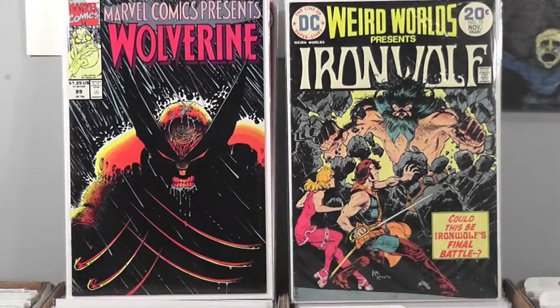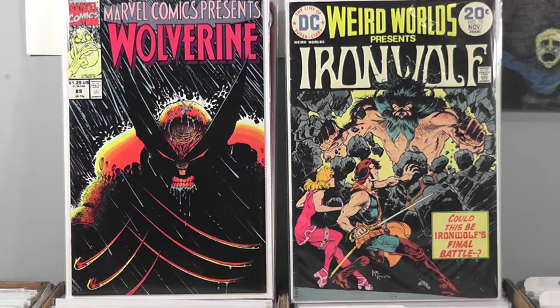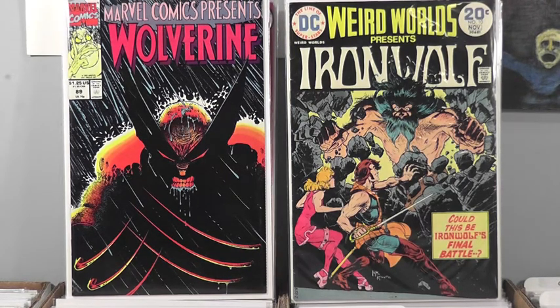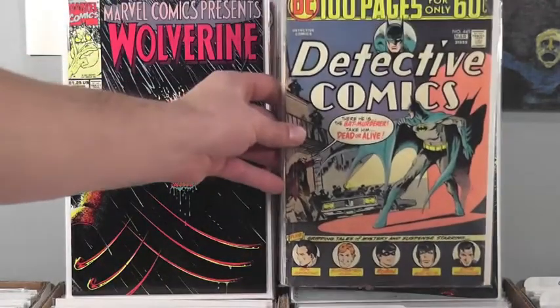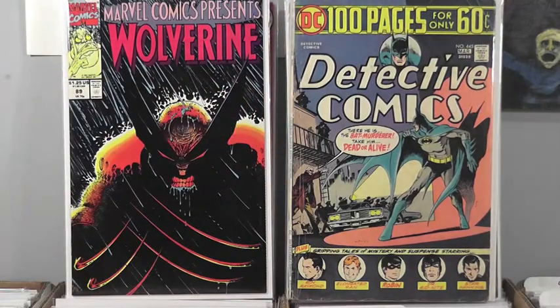Guess who? Who could it be — Sam Keith. Stephen Drake's favorite artist. I think I know — you love those Max comics. Those claws pop, they look almost 3D. It's probably glow in the dark, man. This is another thick one, an old one — wow, Detective Comics. Beat up — that was in someone's bathroom for a while. Whoa, 'The Bat Murderer — Take Him Dead or Alive, Gordon.' Got the lights on him. I don't know who did that one — it was part of an auction.